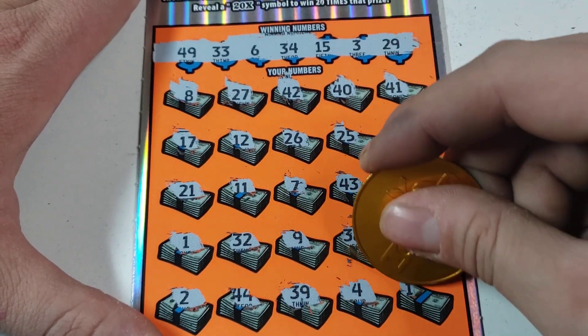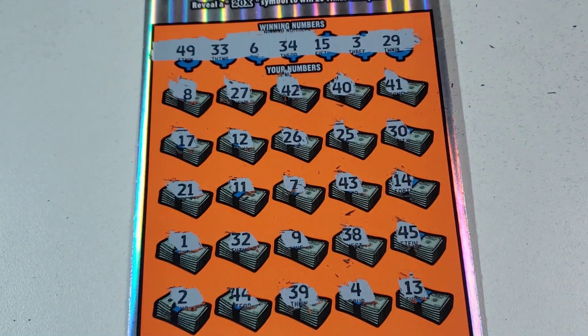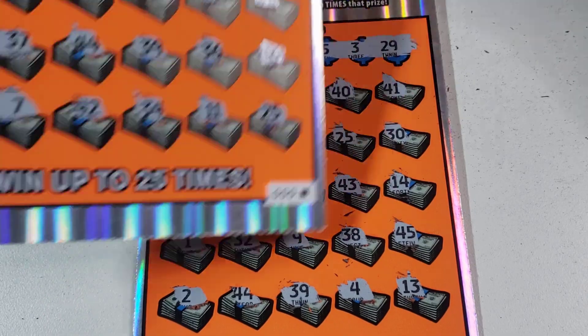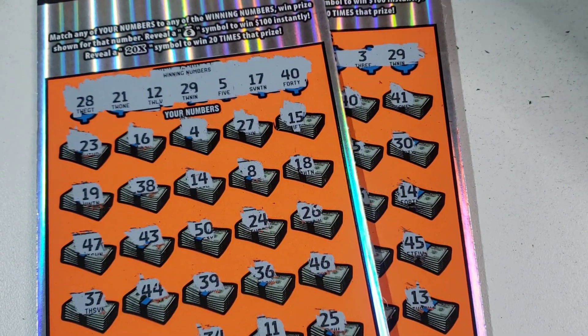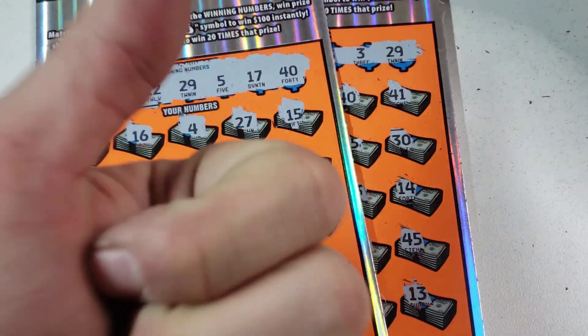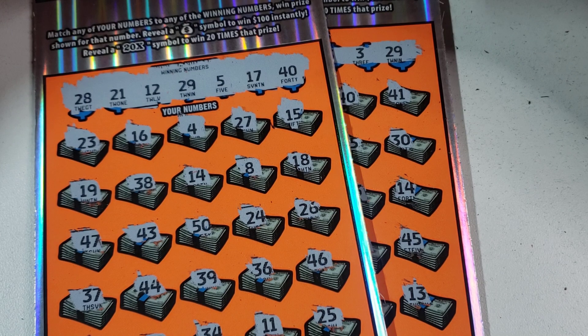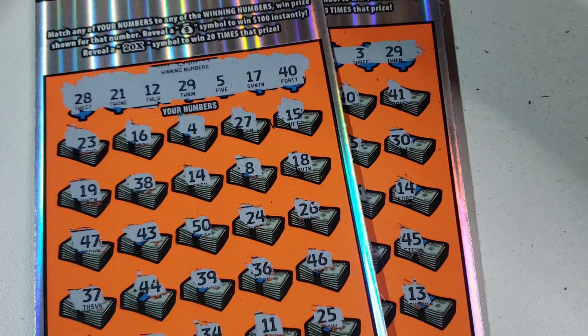45, 45 — and last spot, 13. Oof. Hey, but you know what, that happens — that's part of the lottery, right? You can't win them all. So we spent $40 today and we got back zero — that's actually really good profit. If you guys did enjoy, don't forget to leave a like rating down below, and as always take care, stay tuned. Subscribe if you're new, and we'll see you tomorrow for a brand new video.